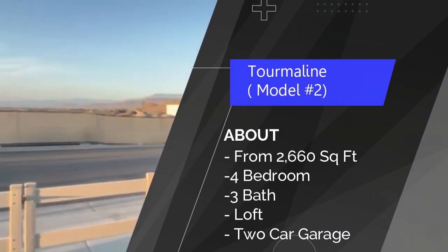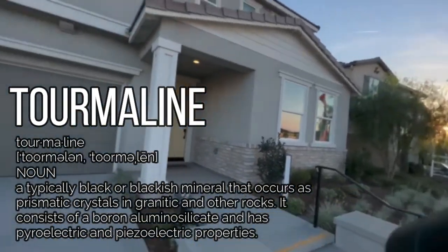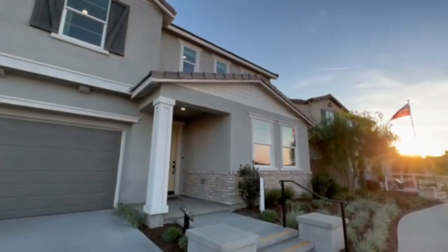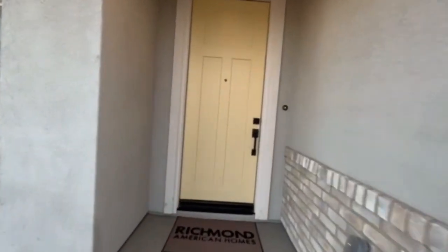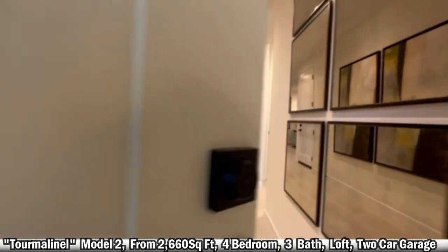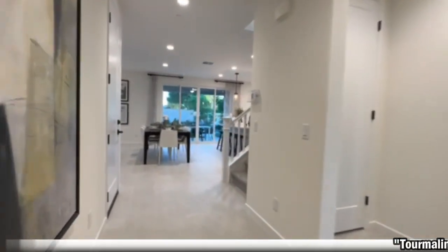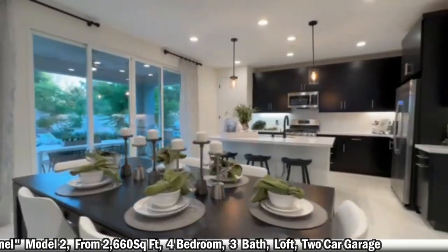This next model is called the Tourmaline. This is also a four bedroom with a loft and a three-car garage, and it starts at $534K. Pretty nice house. This is over at McSweeney Farms, a Richmond American build. This specific model is a four bedroom with a loft, a little bit bigger than the last one at 2,600 square feet. That is a nice wide entryway — more of a grand entrance style.